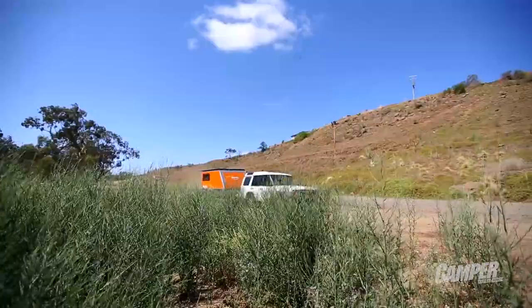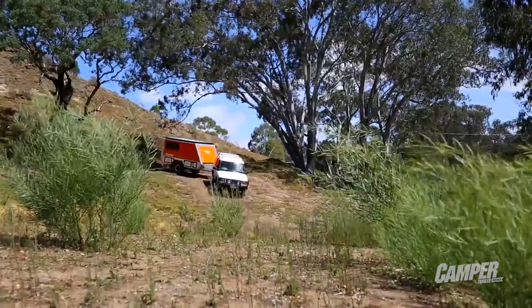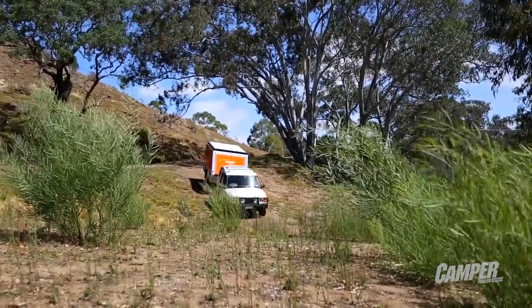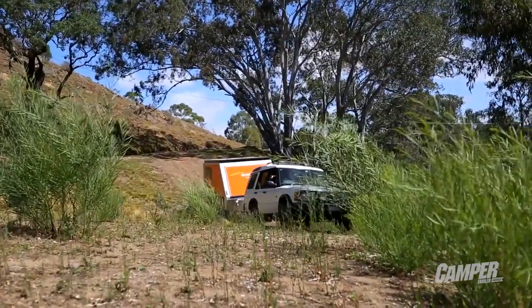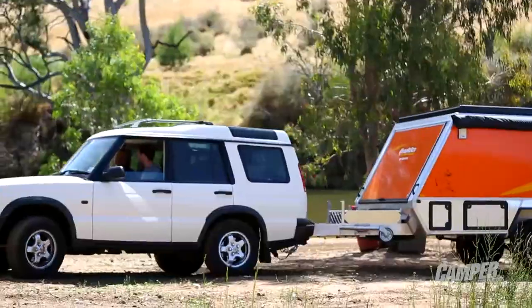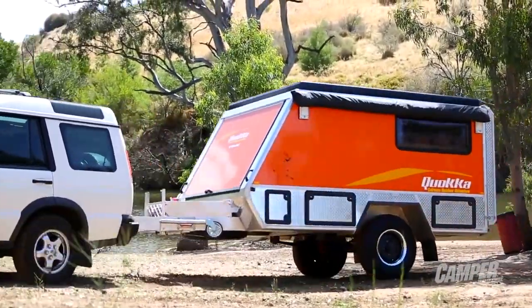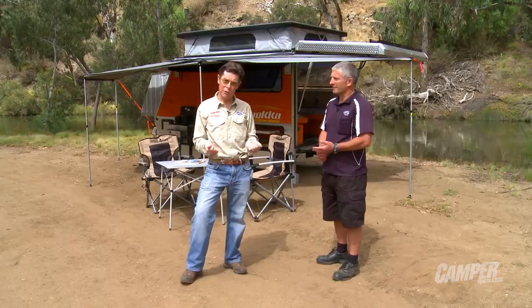Until now, adventure lovers who have wanted to get well off the beaten track have been in a bit of a quandary. The problem is a lot of the toys they want to play with — mountain bikes, trail bikes, kayaks etc — won't necessarily fit in their four-wheel drives. And the toy haulers that are around are usually big things: one and a half tons, wide, fat, tall, and they won't go behind their four-wheel drives to where they want to get them.